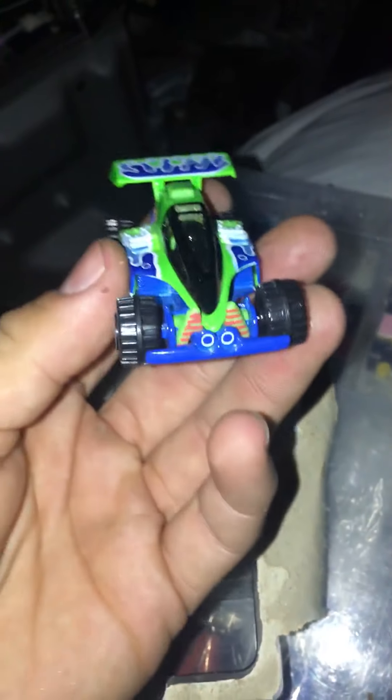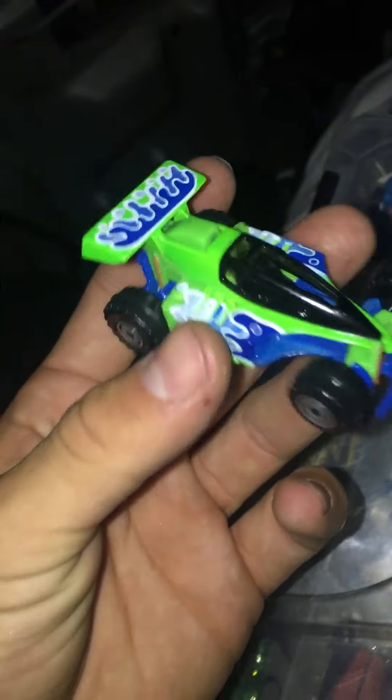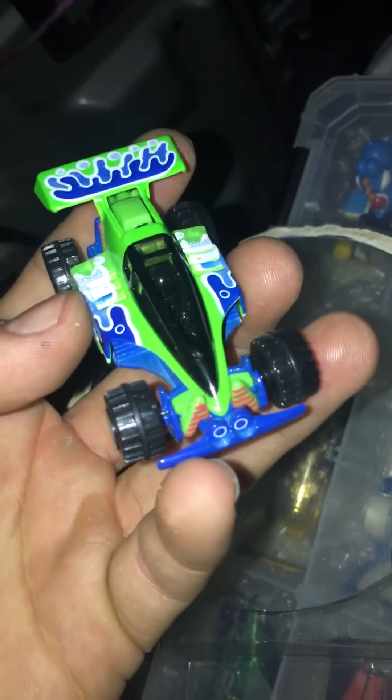Maybe you guys catch me in the next video — I'm gonna open the new Toy Story RC, the 2019 one. I'll catch you guys in the next video.